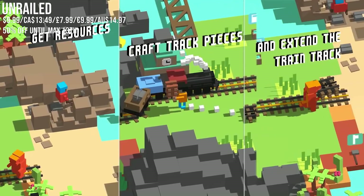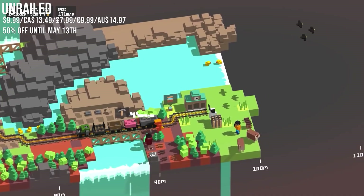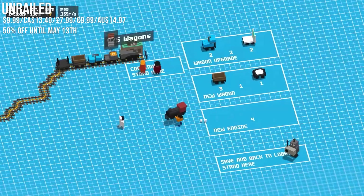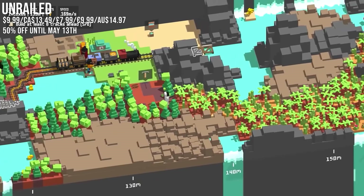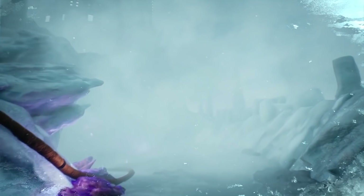Unrailed is a seriously creative single or multiplayer game where the concept is simple: you lay train track as a train moves along. In single player it's fun, but it's at its best in multiplayer as you mine, get water, and build track — but you only have so many tools so communication is absolutely essential. As you progress, the terrain gets more treacherous, the train gets bigger and quicker, enemies attack and destroy your work, and even the camera starts to rotate to the point where it's actually upside down. One of the best multiplayer party games I've played in a long time, and it's just under $10 with 50% off.